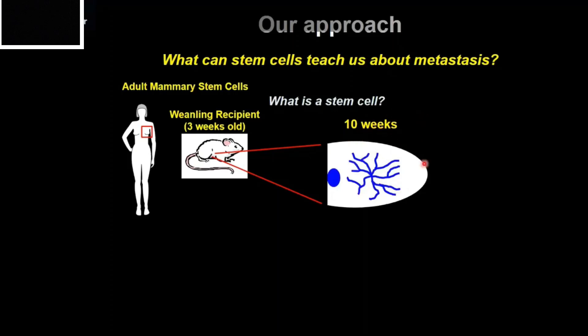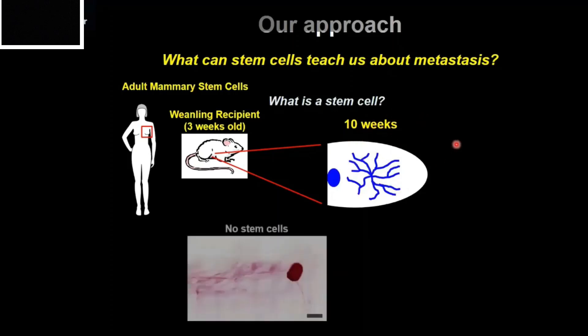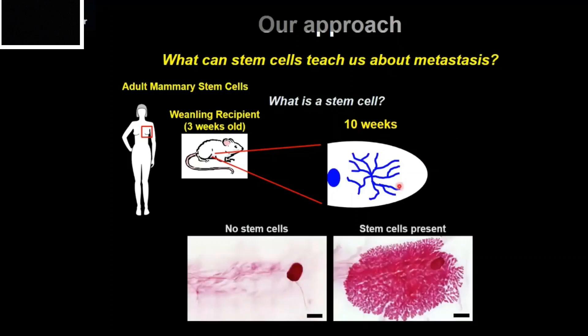This takes about 10 weeks to happen. In real life, if no stem cells are present, you have an empty fat pad with just a lymph node and a blood vessel. But if stem cells are present, they form an outgrowth like the one you see here, stained in red. We can further breed these mice and show that these outgrowths can indeed produce milk — so they are functional.